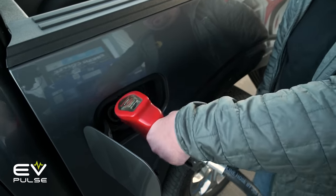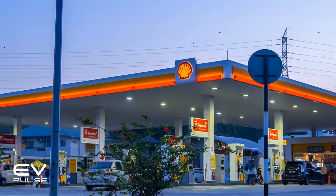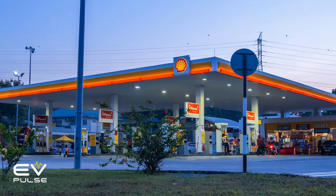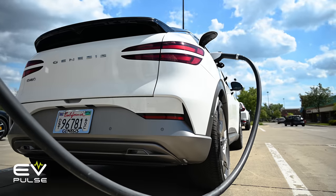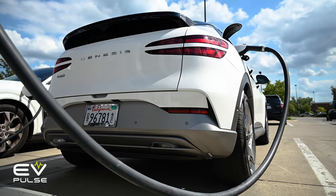Imagine if a conventional car's gas tank took longer and longer to fill up the closer it got to being full. It would be kind of ridiculous, but this is the reality for EVs — a legitimate downside with the current battery technology. Fortunately, there are simple ways of dealing with this problem, which is what we're here to share.